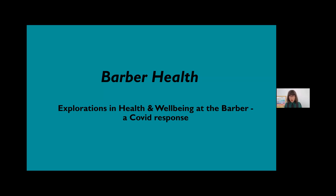To finish today I want to talk about our newest iteration of this work: Barber Health. This is a project to develop this collaboration further in direct response to the COVID-19 situation we find ourselves in.